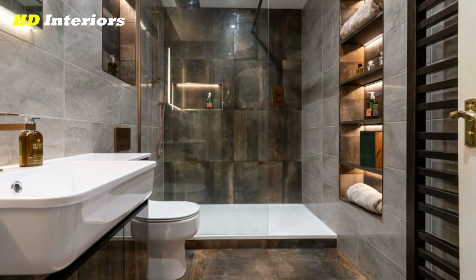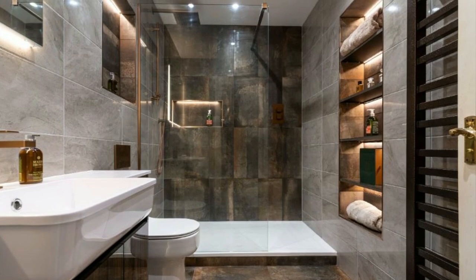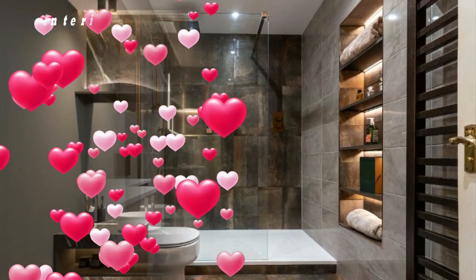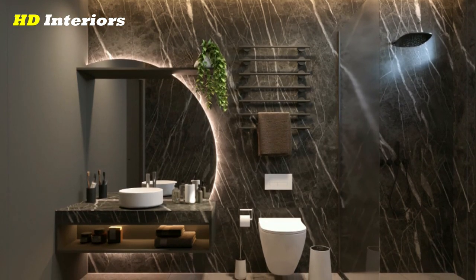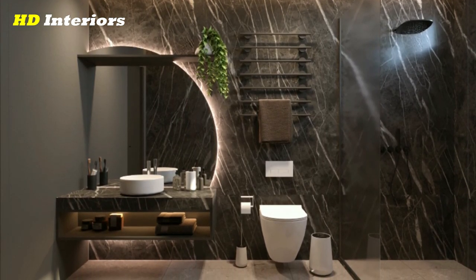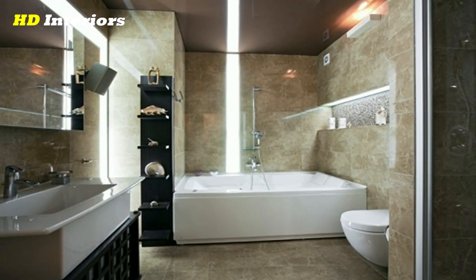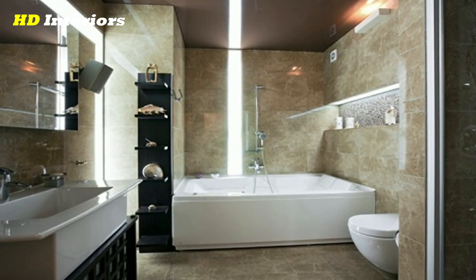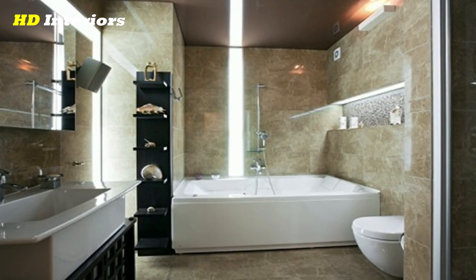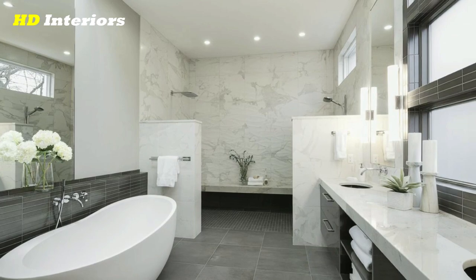By choosing the DIY route, you can save yourself thousands of dollars, especially if you plan to gut the entire bathroom. There are also other cost-saving tips that we'll be sharing with you, such as using affordable materials and refinishing fixtures instead of purchasing new ones. Follow this step-by-step process to complete a bathroom remodel that will transform your space into a luxurious and functional oasis.